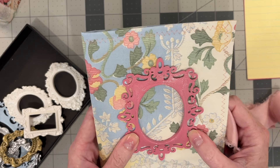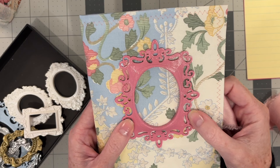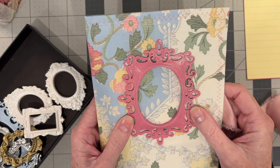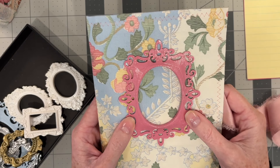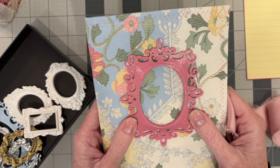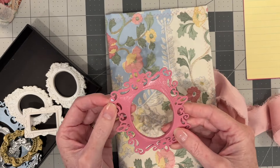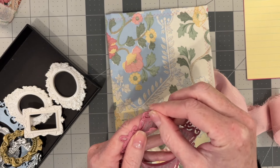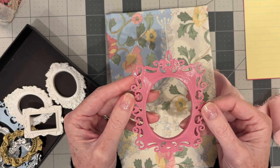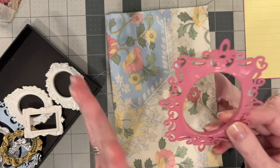My son actually printed these on his 3D printer and then I painted them and shellacked them. You may ask, why can't you use this? Well, the digital printing file is not his — he got it for free and it's non-commercial use. So I can use this on the personal journal that I keep, but I cannot sell it. Maybe one day when he has time — he's in college — he can make a file of his own and I can print them and sell them. But for right now, I can't.